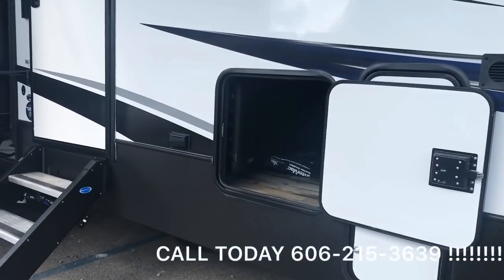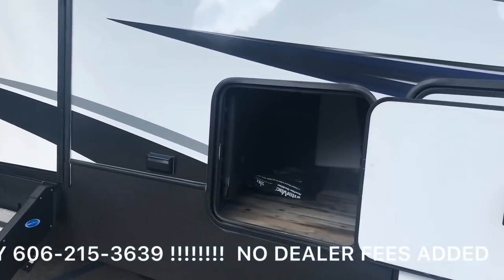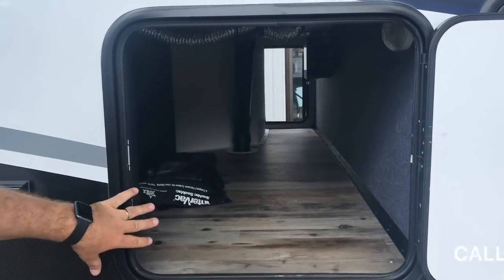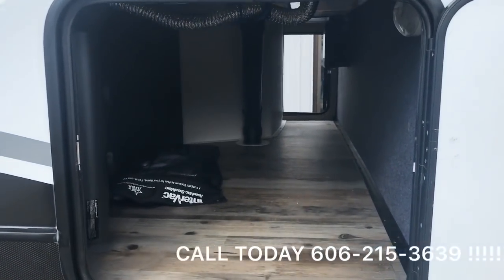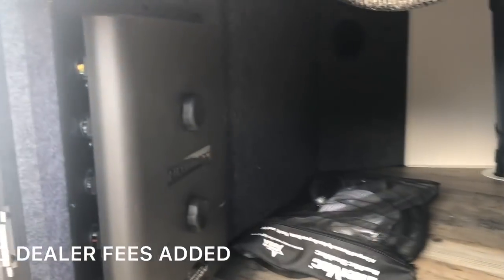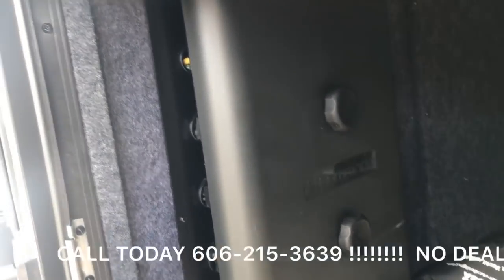I'm going to start off with the storage this trailer has on the outside. If you look in here, you've got full pass-through storage, heated, so you can keep whatever you'd like in there — not going to have to worry about it freezing up. It does come with a central vac system in this unit.